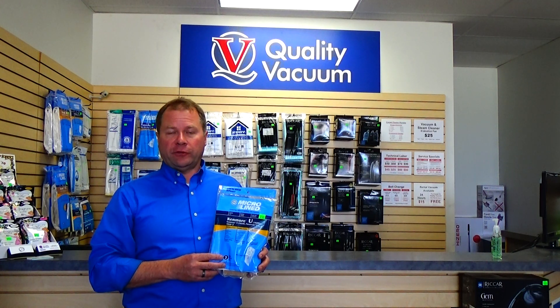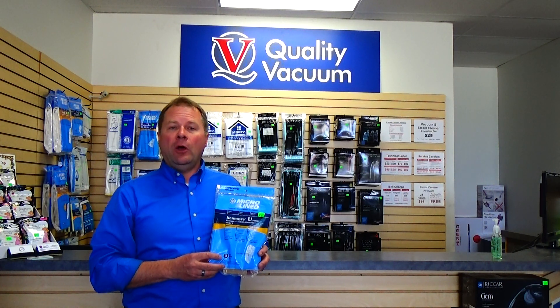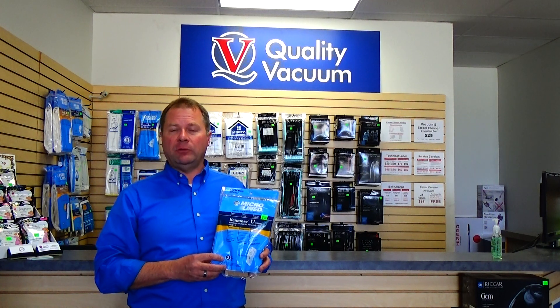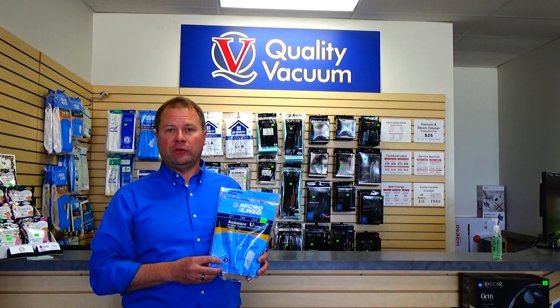Give me a call at 616-844-1400 if you have any questions, or stop in at our store — just Google Quality Vacuum, Grand Haven, Michigan, click on the directions box and Google Maps will bring you right to our store.